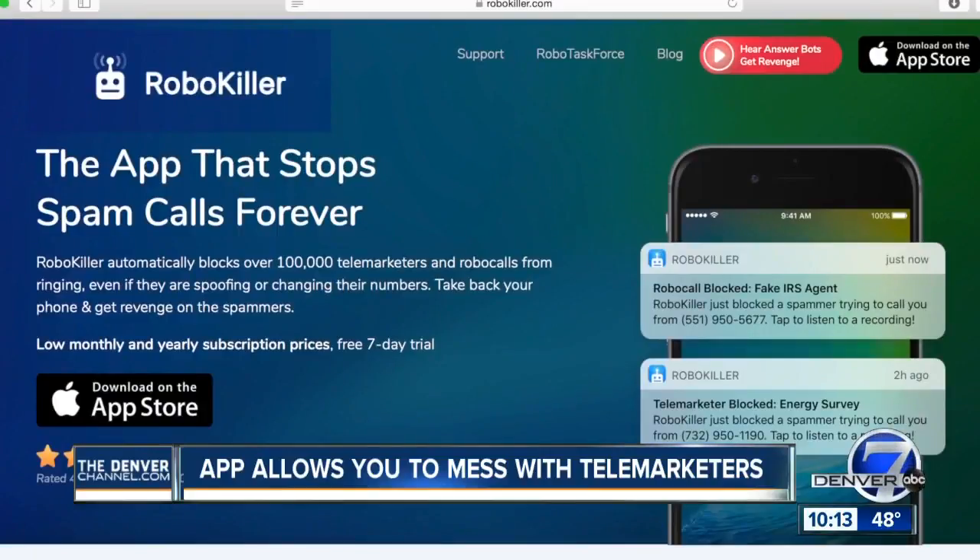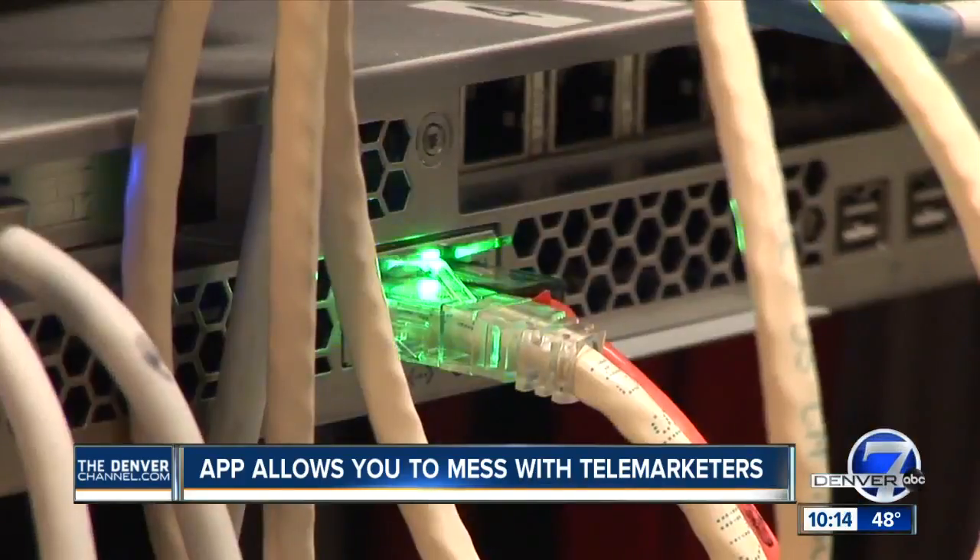Robokiller doesn't hang up — it plays games with the callers. It has what's called answer bots, and they fool the spam bots into thinking that you're an actual human, and then they give up calling you.